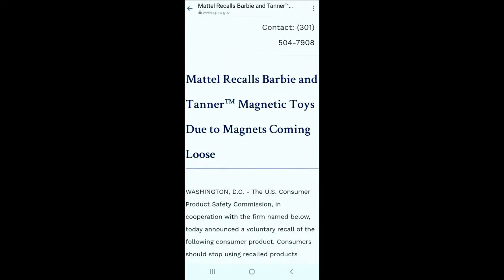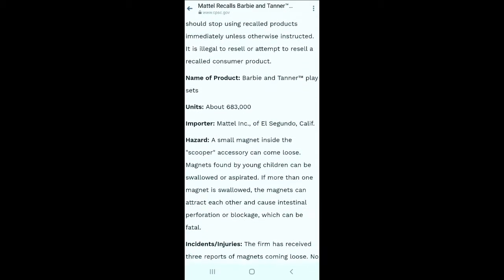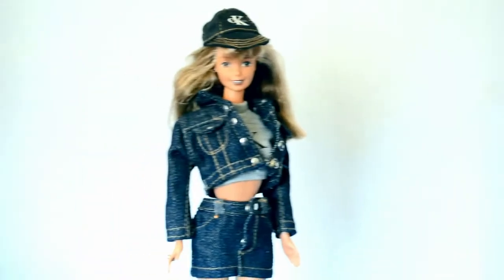This next doll is Barbie and Tanner from 2006. This doll is really interesting because she was recalled in 2007 — there was a magnetic part that got loose and it was a safety hazard. I really like her green eyes and her hair is super soft. Her joints are still pretty tight, which is great because with this articulation it can get really loose and flimsy.